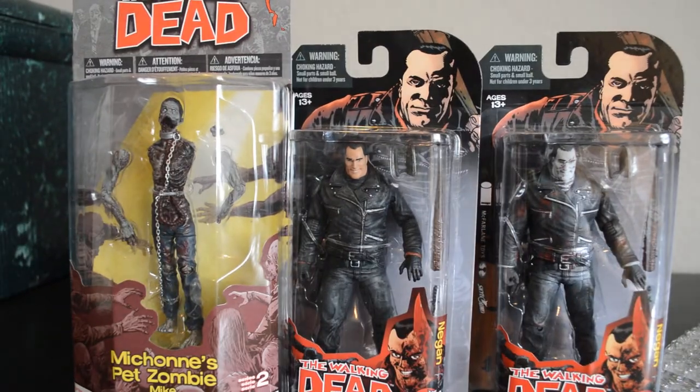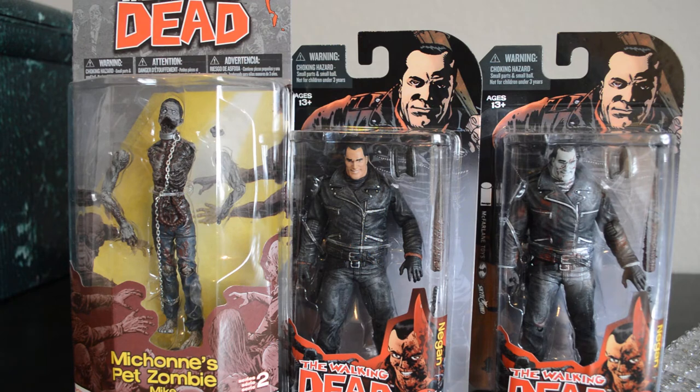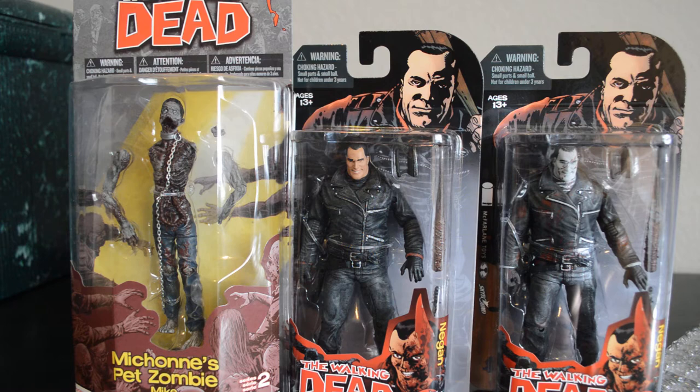Another thing — I did promise a giveaway last time out. I'm going to have that video up later today. We're going to compile the people who entered and we're giving away a Walking Dead comic book — and by 'we' I mean me. I'll try to get that out soon, so stay tuned for that new video. You can still enter — you probably have an hour or so left if you haven't entered already. Check my other videos to find that.